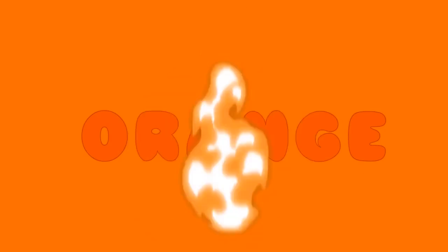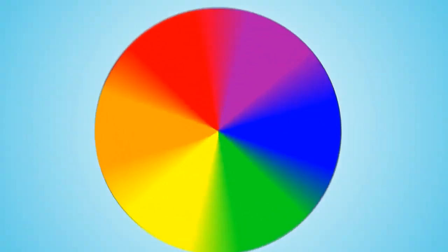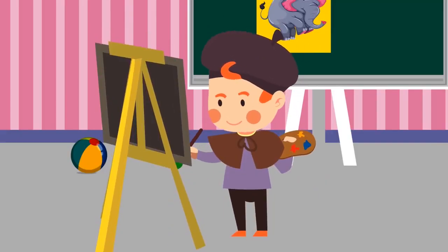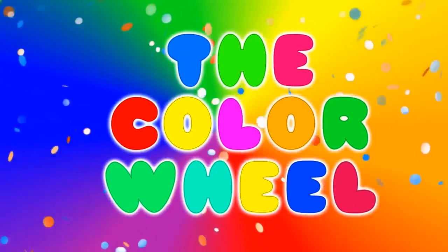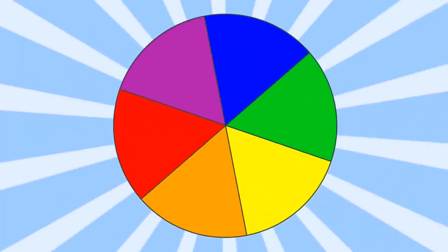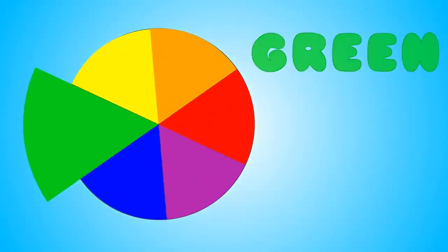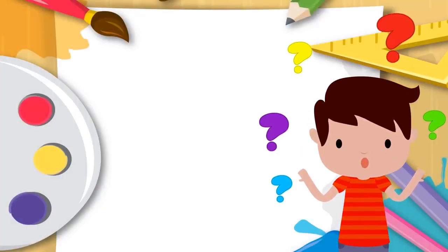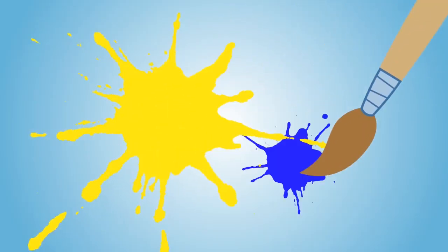Let's name some things that are orange: pumpkins, fire, carrots, goldfish. Orange things are awesome. Ready to spin the color wheel again? Let's spin the color wheel and see where it lands. Red, orange, yellow, green, blue, purple — and that's the color wheel. What color did the color wheel land on? That's right, green. Did you know that when you mix yellow and blue, you get the color green?